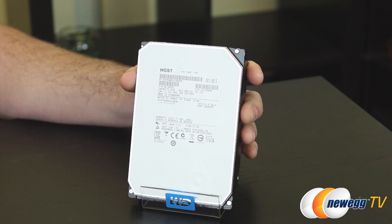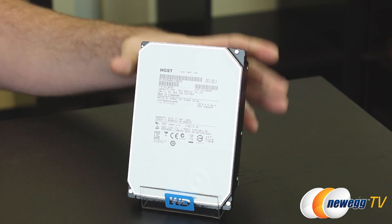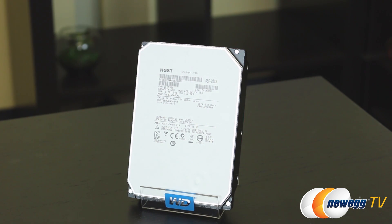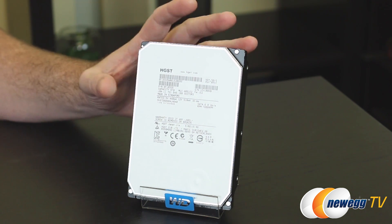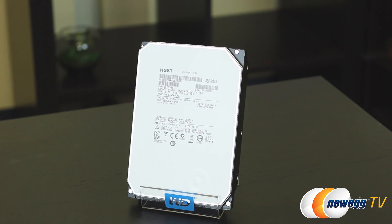When formatted, you will find it has a 5.45 terabyte formatted capacity. I do recommend a GPT initialization for this, so you'll be set up with a partition table that supports volume sizes larger than 2.2 terabytes. And lastly, this drive is also 50 grams lighter than five platter drives, which is important for data centers, particularly if they have raised floors where the weight of all installed drives is a primary concern.